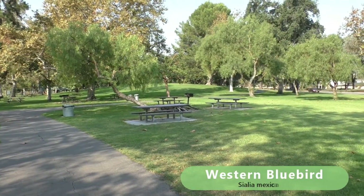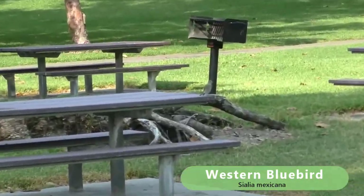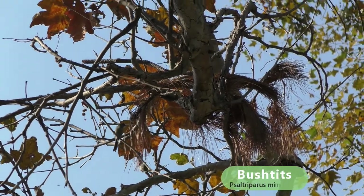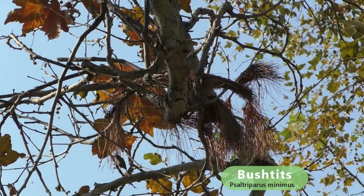Here's a western bluebird — it's just checking me out, catching insects on the grass. There's a bunch of little bush tits up in the sycamore on the seed balls.